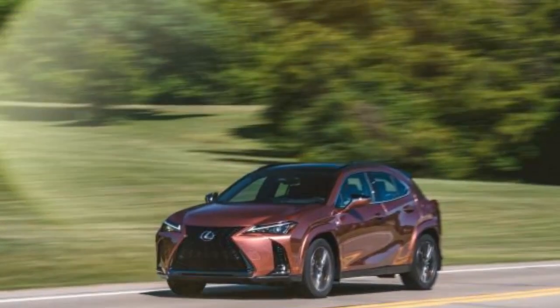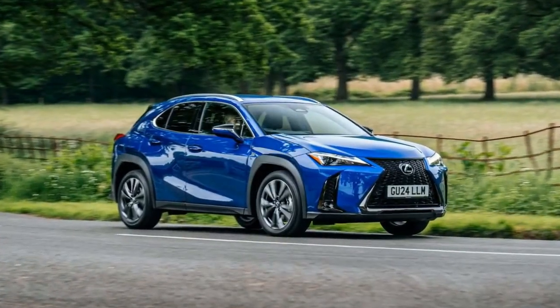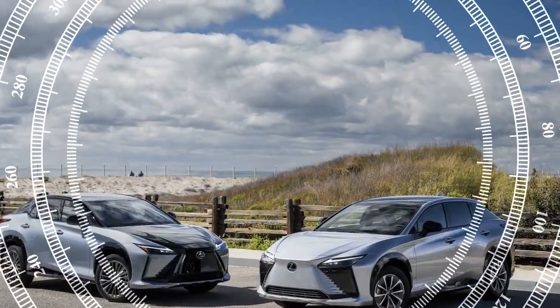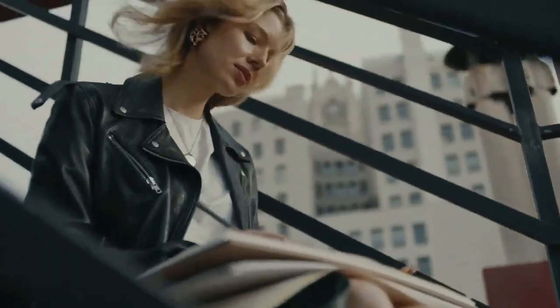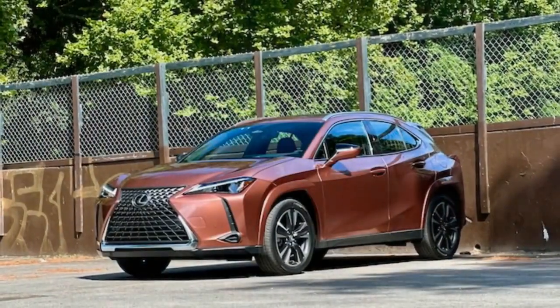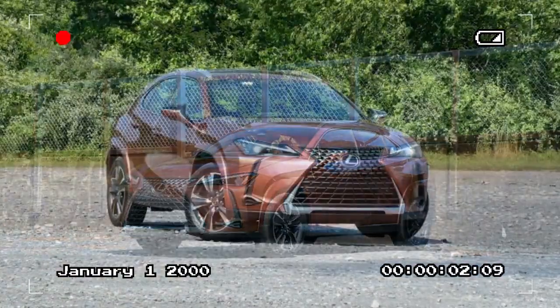The 2025 UX 300H is not just about efficiency — it also offers a refined driving experience. The chassis is well-tuned to provide a balance between comfort and agility, with responsive steering and a suspension system that absorbs road imperfections with ease. The compact size makes it nimble in urban environments, while its comfortable ride quality ensures a smooth journey on longer trips. Noise insulation has been improved this model year, creating a quieter cabin. The UX 300H also comes equipped with advanced safety features including adaptive cruise control, lane keeping assist, and automatic emergency braking.